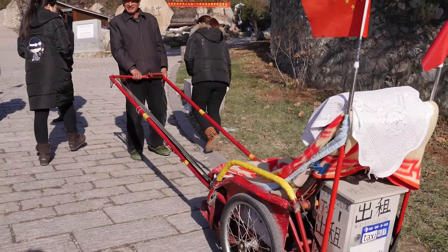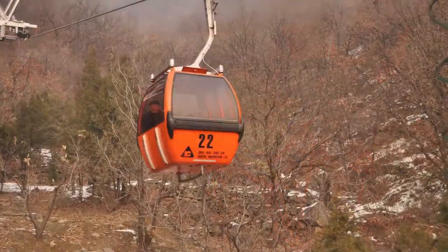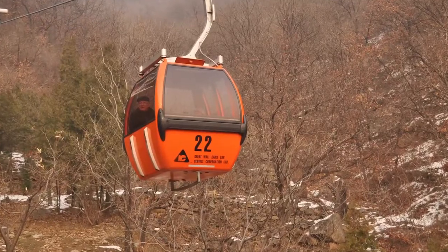Tips for wheelchair users: the Great Wall at Mutianyu and Juyongguan is more wheelchair friendly. You could at least see some of the Great Wall near Beijing at valley bottom level there.